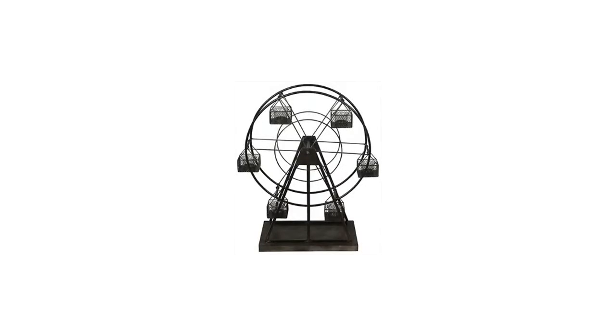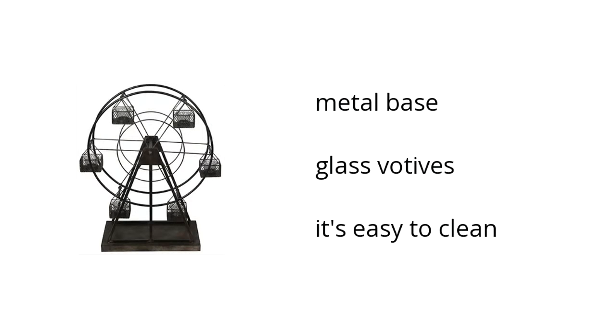Hi, I'm Alana from the BuzzDollar Marketplace, and if you're looking for great home furniture, here's what Ashley Furniture has to offer. Here are the top features of the Home Accent's Gray Ferris Wheel Candle Holder: it has a metal base, glass votives, and is easy to clean.